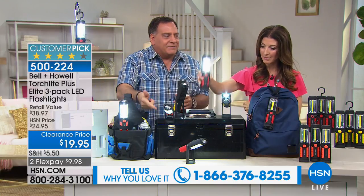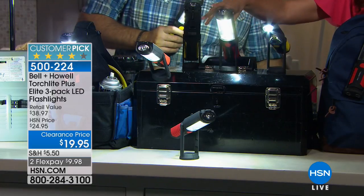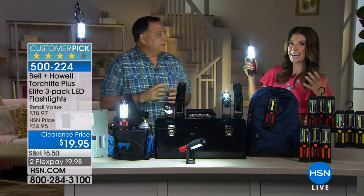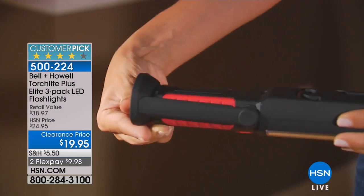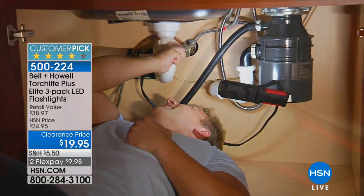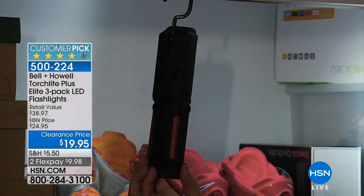Just set it anywhere — I've got this one precariously perched right on the edge of this metal box. You can tilt it and adjust the angle so no matter what direction you need, you can aim the light up, away from you, or down for task lighting. It's perfect for camping, fishing, or walking your dog at night. With that 360-degree hook, you can actually hook it to your belt loop — very handy when you've got two dogs who both need to go at the same time and you need both hands free.